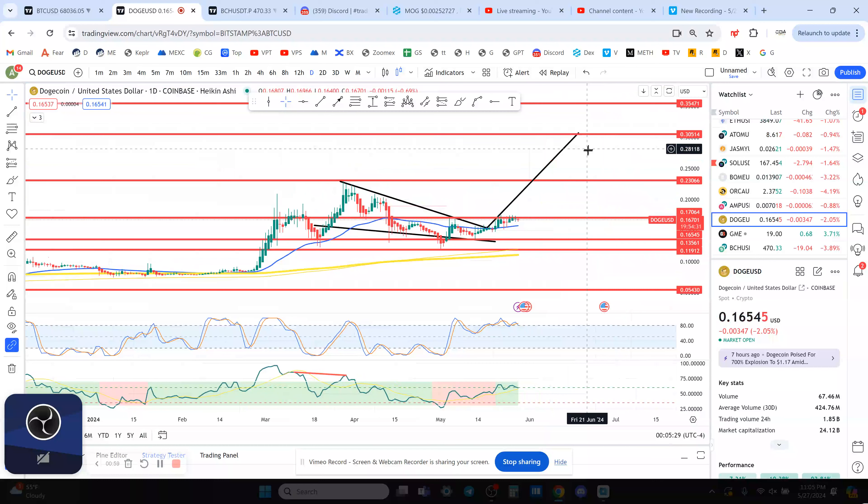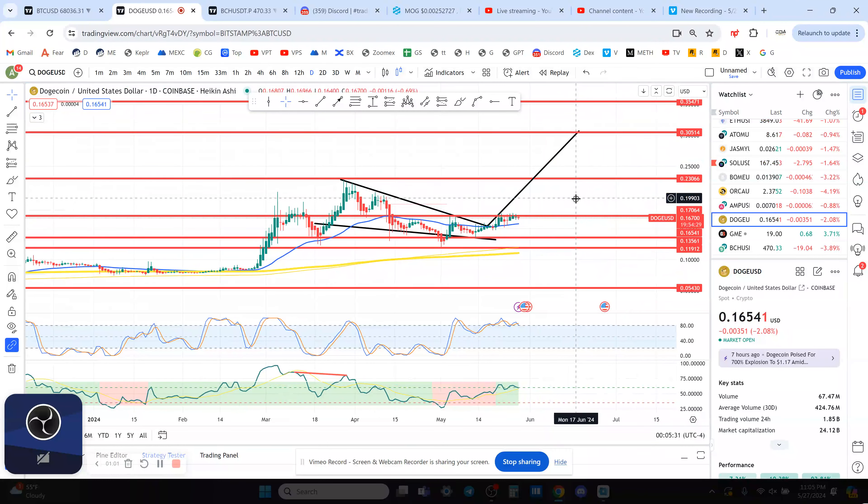Above 23 cents, I see a pretty quick move up to 30 cents. That's also the measured move on the daily timeframe out of this massive falling wedge pattern we have going on here. That's what I'm looking at right now for Dogecoin.